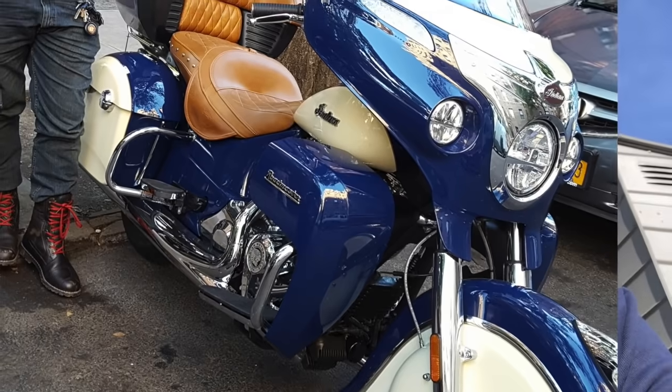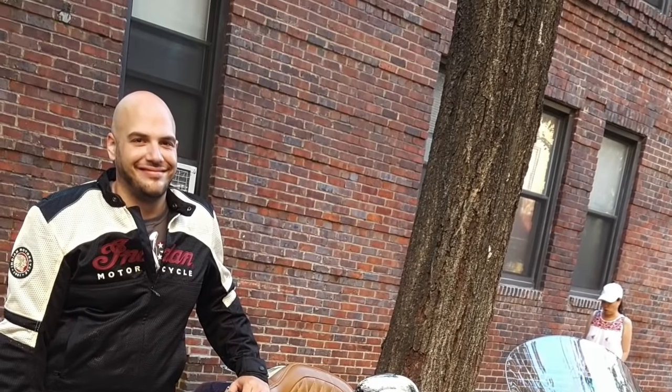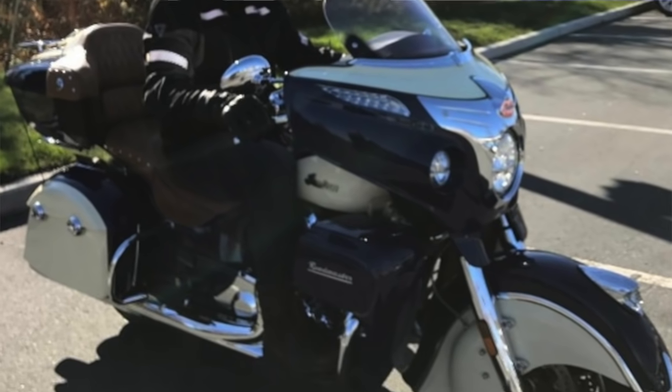I've owned a lot of bikes in the years that I've been riding. As you may know from my YouTube channel, I owned a 2016 Indian Roadmaster in sapphire blue that I got as a demo model in August of 2016. It had about 800 miles on it when I got it, and I rode it for about half a year — till about February of 2017 — when I traded that model in for a 2017 Roadmaster in willow green and cream.